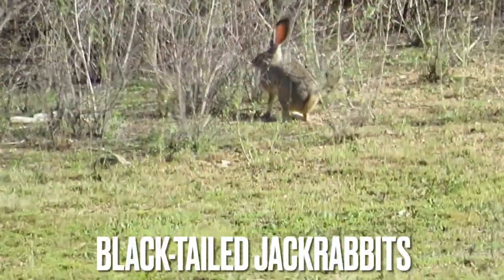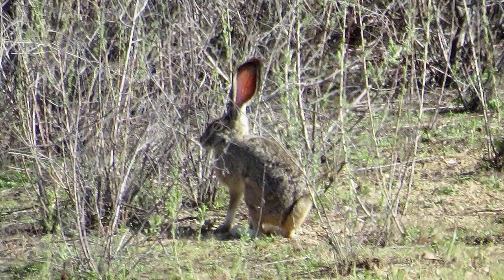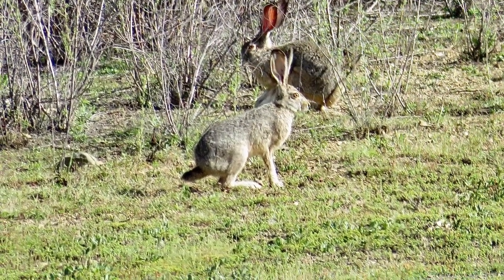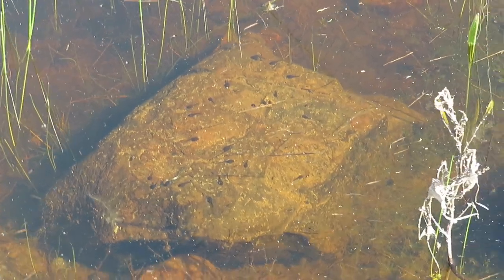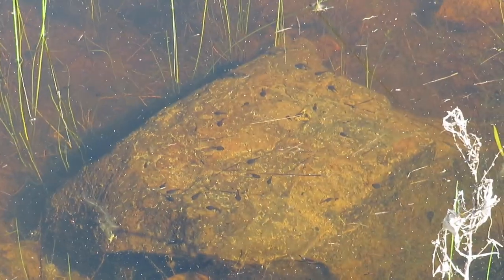Jackrabbit! Hello buddy. There are also tons of tadpoles in this little pond here — no frogs though.